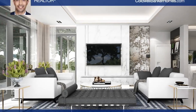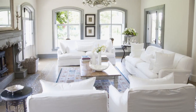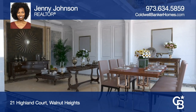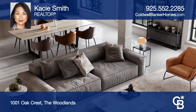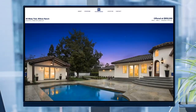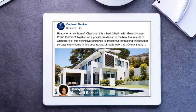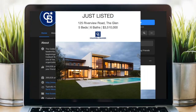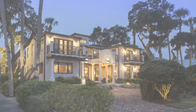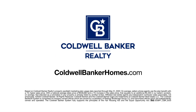Sell your home for more. Homes using Coldwell Banker's Property Spotlight Marketing Plan achieve a higher sales price, which could mean more money in your pocket. Your home will be expertly showcased in a property tour, dedicated property website, online advertising, targeted emails, social media posts, and more — so it shines and it sells. Let us put the spotlight on your home. Visit coldwellbankerhomes.com today.